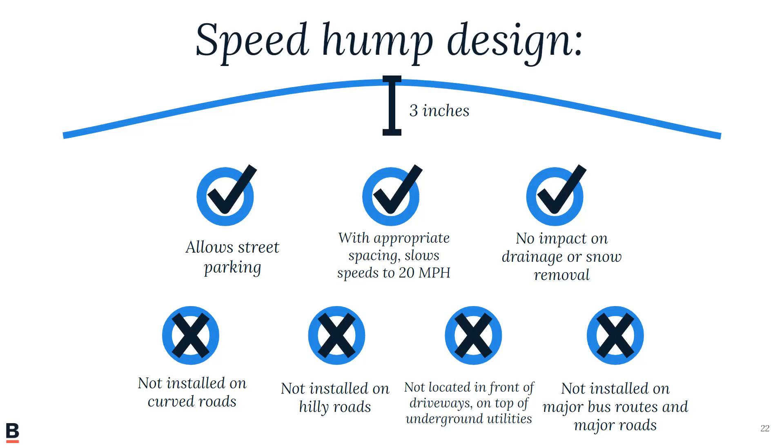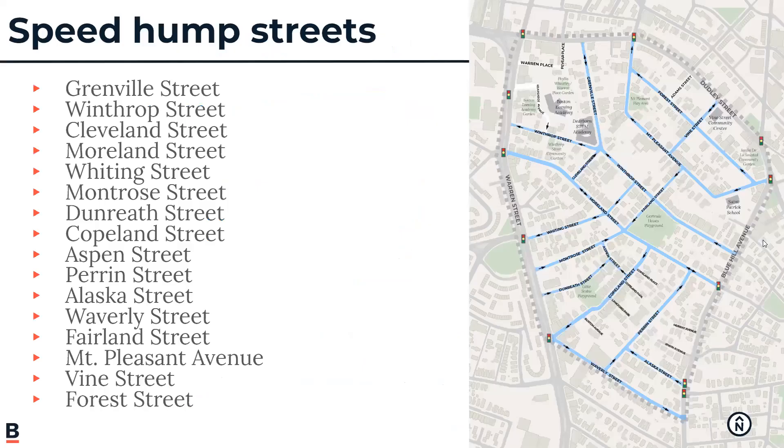We don't install speed humps on roads that are too curvy or too hilly, and we always avoid placing them right in front of driveways. The streets we're considering for speed humps in this zone include Greenville Street, Winthrop Street, Cleveland Street, Moreland Street, Whiting Street, Mantra Street, Dunreith, Copeland, Aspen, Perrin, Alaska, Waverly, Fairland, Mount Pleasant Avenue, Vine, and Florist.